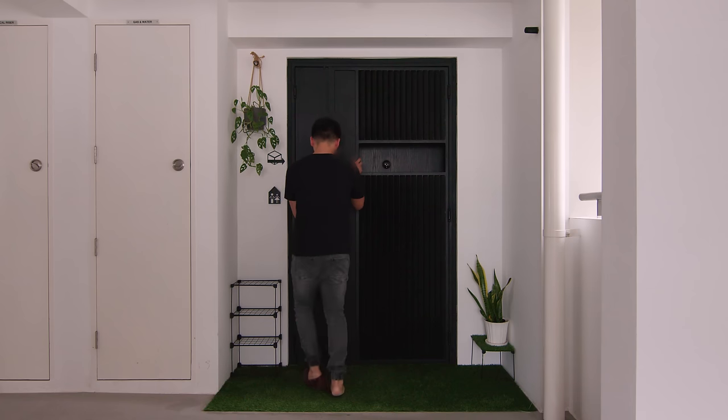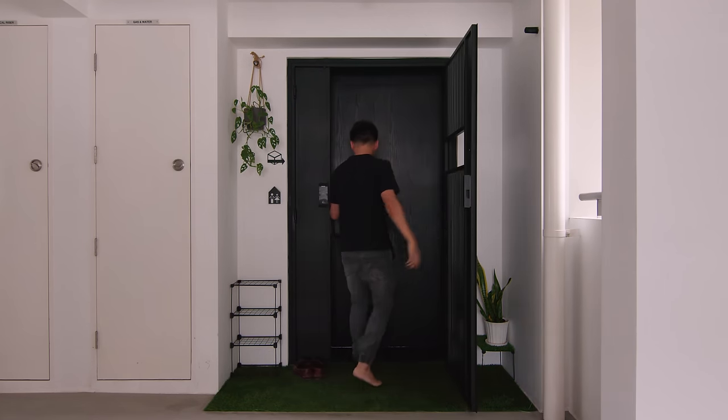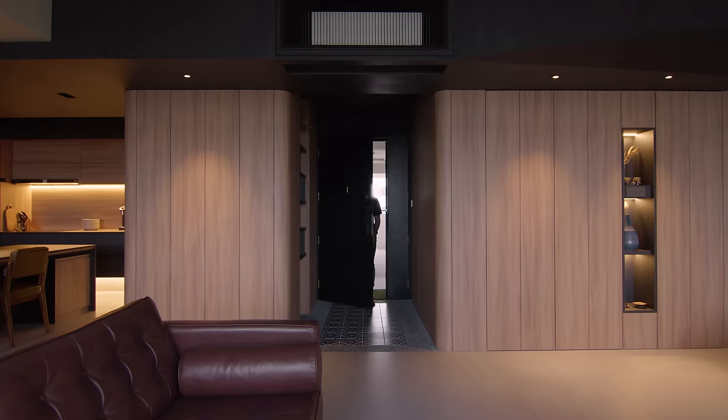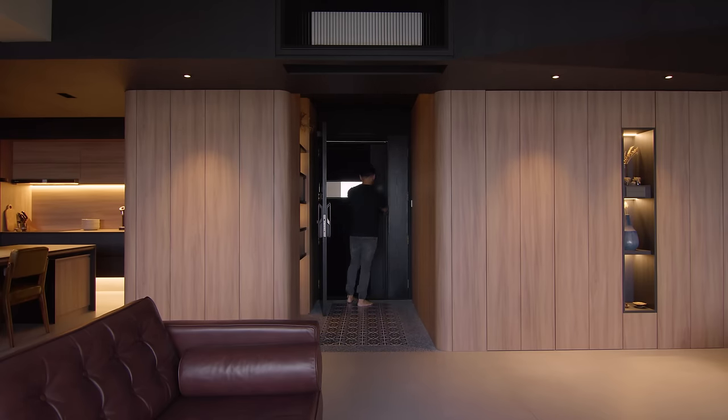The foyer space is a space where one transits from the external space to the interior. The narrative is such that you are flanked by timber wall panels on both sides, and a lowered foyer ceiling.